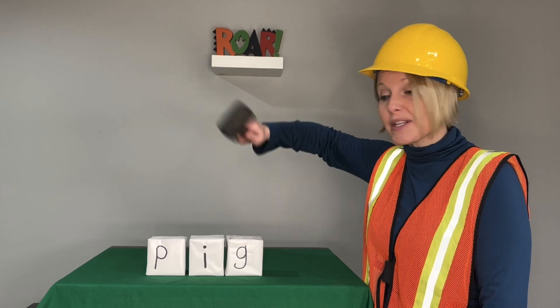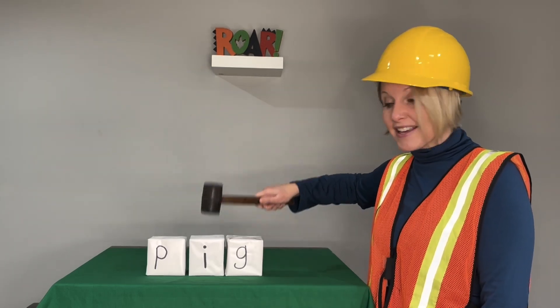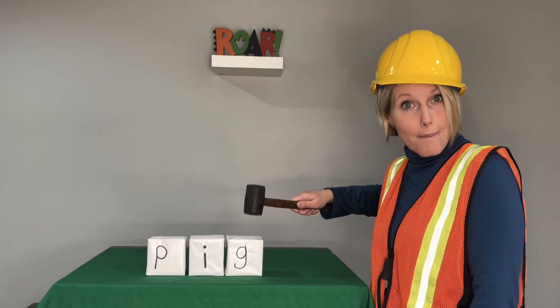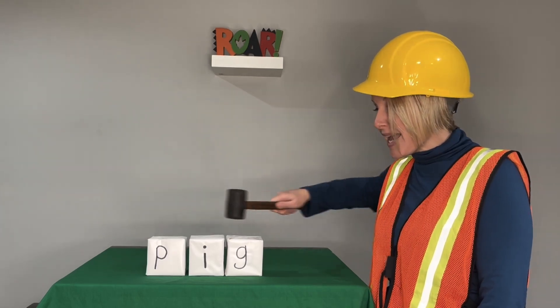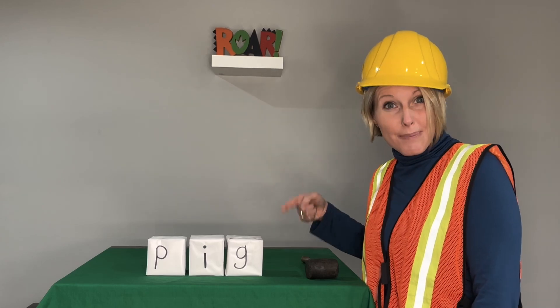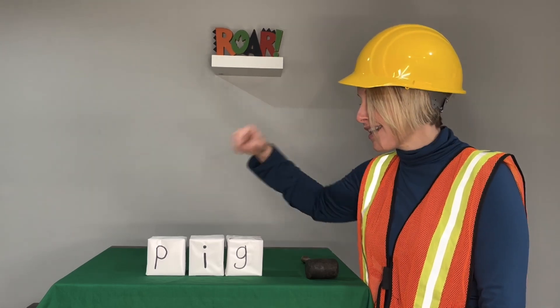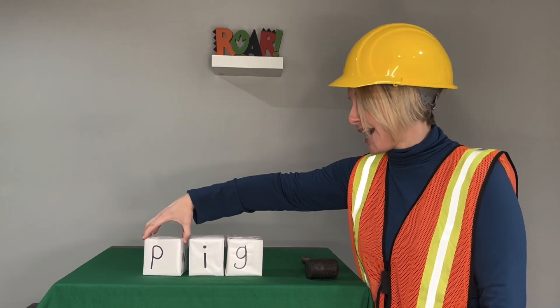Here's our first sound. Blend with me. Pig. Now let's say it in a snap. Pig. The farmer had a big pig. Let's change our beginning sound.